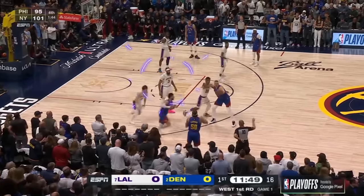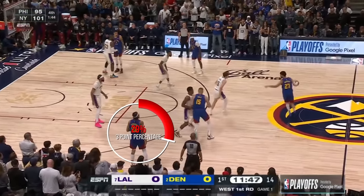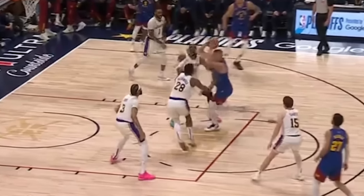Right off the jump, we have Anthony Davis guarding Aaron Gordon, so he can leave him to shoot the ball. This is embarrassing defense. Gordon is literally on the perimeter. Plus, he is late getting to the baseline. What are you doing here, AD?